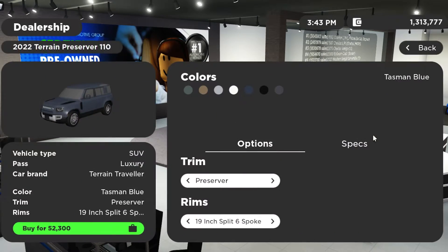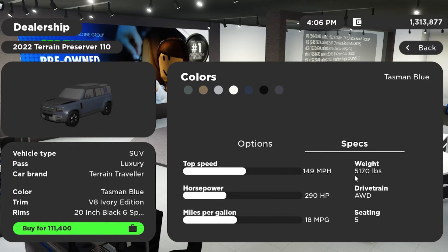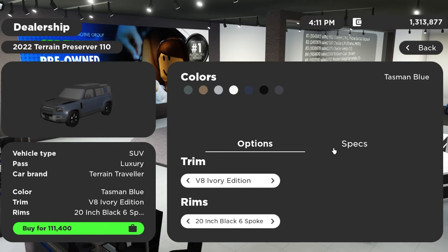I'll go over the pricing for the 90 since it's basically the same. The base trim Preserver is $52,300. The V8 — not even the Ivory Edition — is $104,000. That's double the price. The V8 Ivory Edition is $111,000. In-game it shows 290 horsepower, which is not accurate, but 149 miles per hour top speed is accurate, five seats, 18 miles per gallon, and 5,100 pounds. That's a lot of money for a decent amount of car.